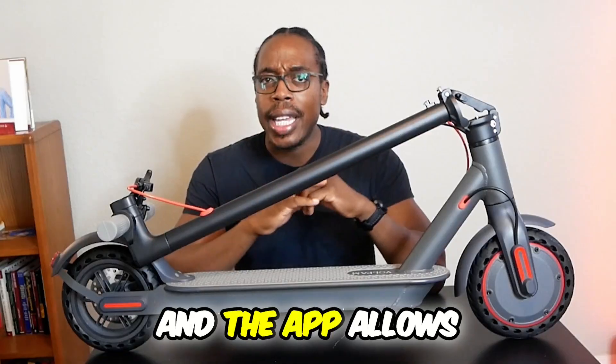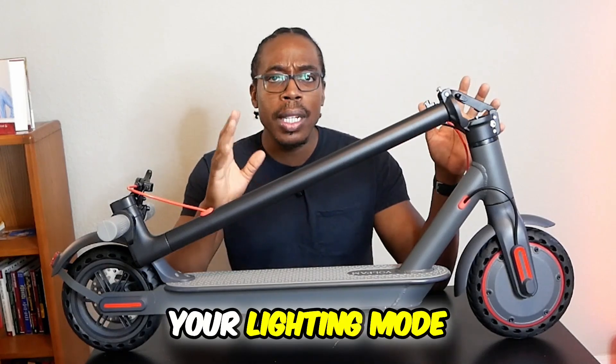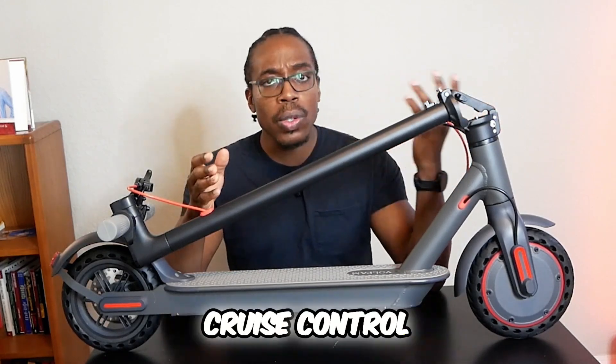There's an app that you can download so you can use this electric scooter with your smartphone. The app allows you to choose your lighting mode, your light system, your speed level, cruise control, and more.